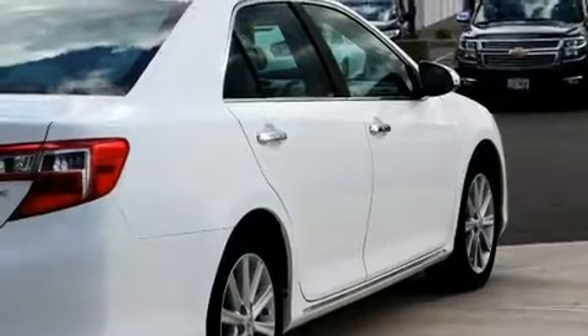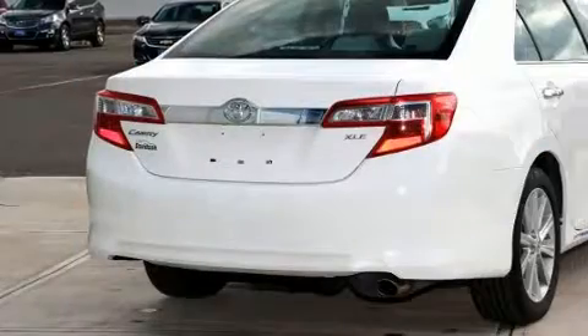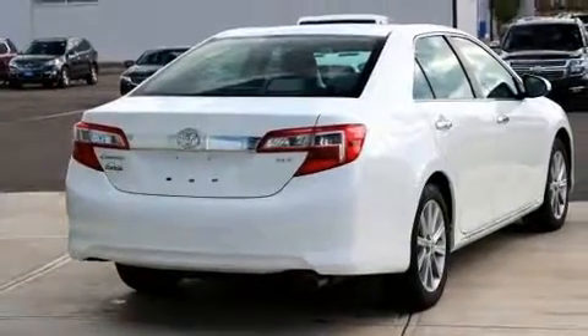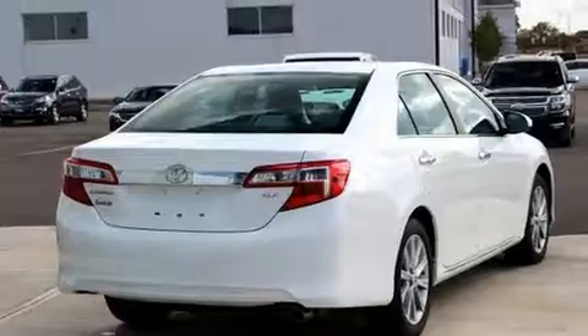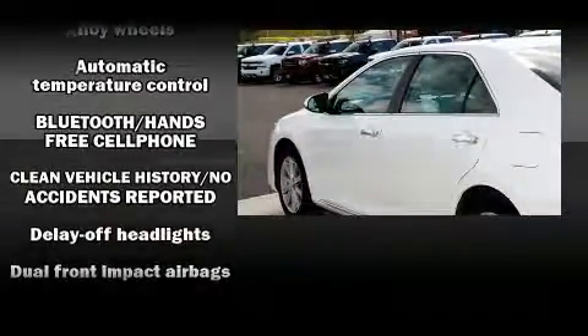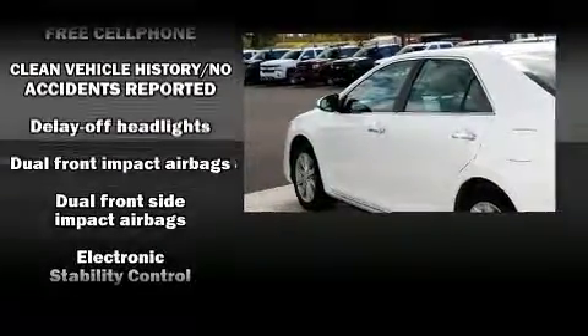Toyota prioritized practicality, efficiency, and style by including one-touch window functionality, an outside temperature display, and power windows. Enjoy your favorite music via the stereo system, which includes a CD player with MP3 capability and six speakers enhancing the audio experience throughout the interior.